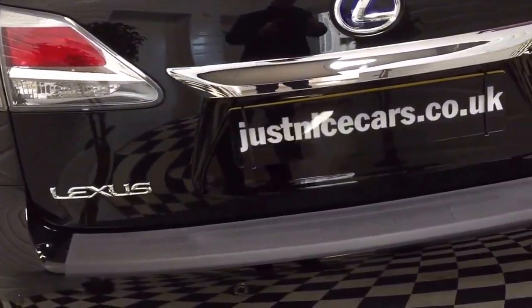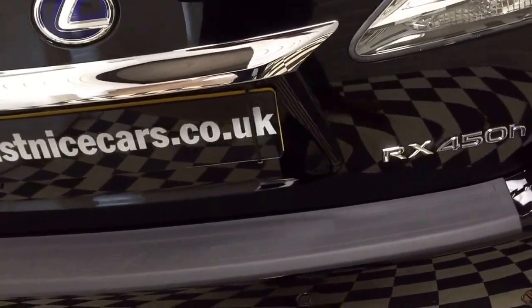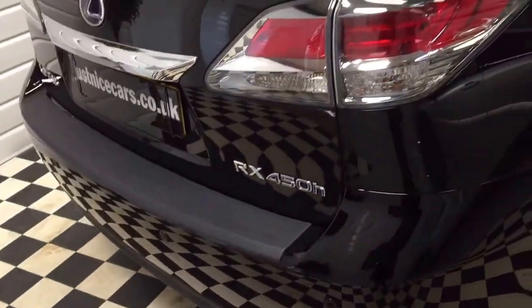It's got a rear camera and rear parking sensors, and a boot-loading cover on the top of the bumper.